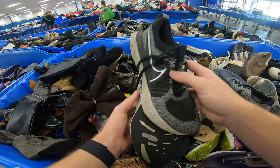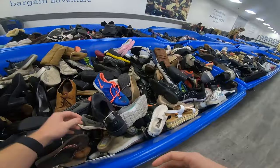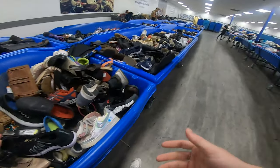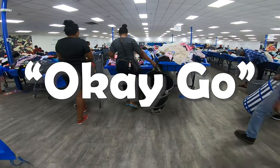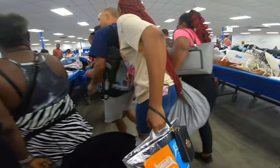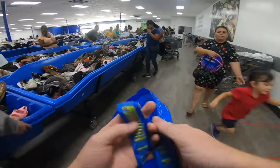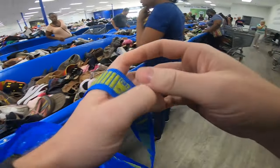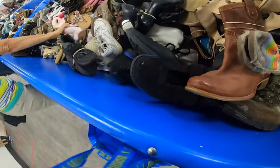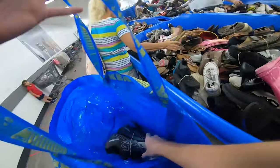The Goodwill Bins is pay by the pound. Here in my area, it is $1.89 per pound. The way it works is they roll out these blue bins full of clothes, shoes, hard goods, and various other things throughout the day. As they're rolling them out, they have you line up by the entrance. Some locations do it a little different, but it's generally the same concept. Whenever the employees say go, you can rush the bins and look over them, and then once they let you start digging, it's just a fight to get the best items before someone else snatches them.